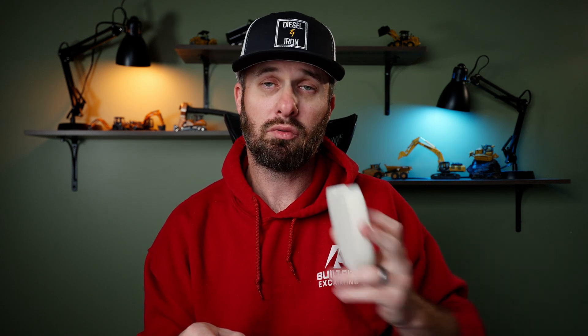DEF is just urea — basically ammonia and water. It sounds complicated, but it's really not. At the same time, you have to know how to handle DEF fluid, or you're going to have problems with your SCR system.